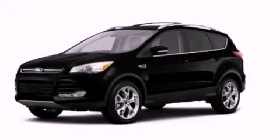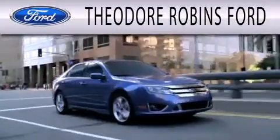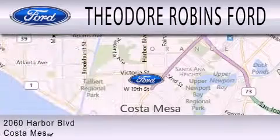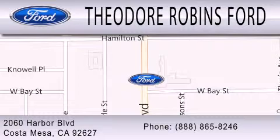Contact us today to arrange your test drive. Theodore Robbins Ford is dedicated to doing everything possible to ensure that the experience you have selecting your next vehicle is as pleasant as possible. We're located at 2060 Harbor Boulevard in Costa Mesa. Theodore Robbins Ford. Thank you.